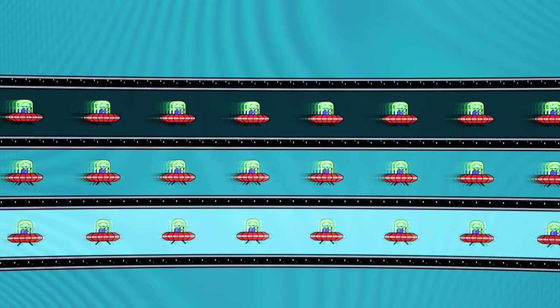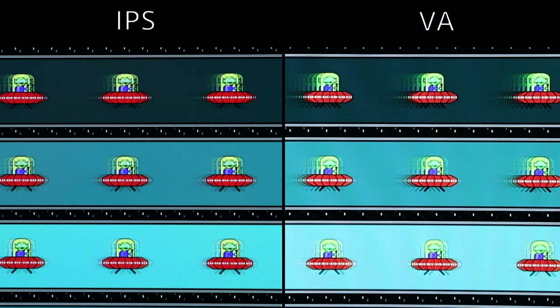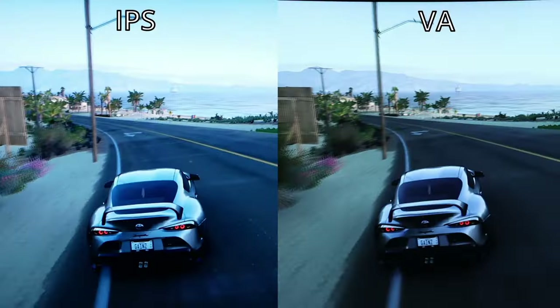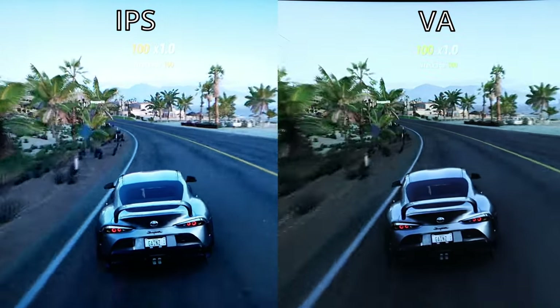Let's start with the UFO tests. The VA produces much longer trails compared to the IPS. This is only true for the two darker backgrounds though. Looking at the light background, both trails are about the same length, so there's no difference there.